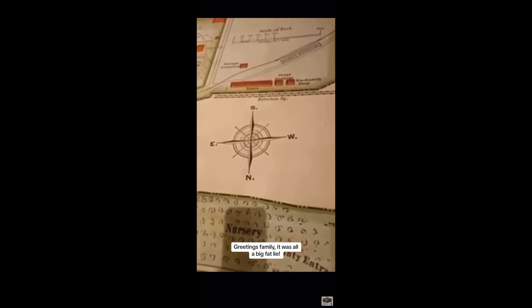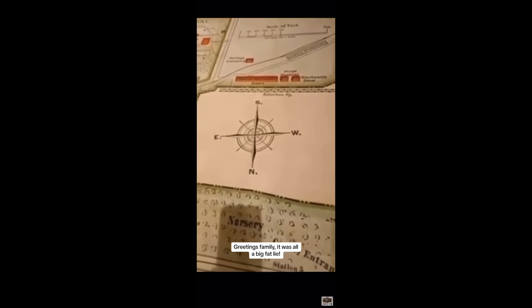Now, look at that. You see how the south is up north and the north is down south and the west is east and the east is west. So you see how they flipped already? They didn't flip the compass. So now everybody's direction is off whenever they're looking for something. North ain't south and south ain't north and east ain't west and west ain't east.